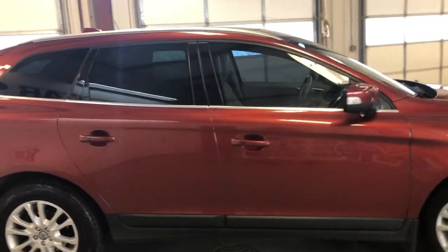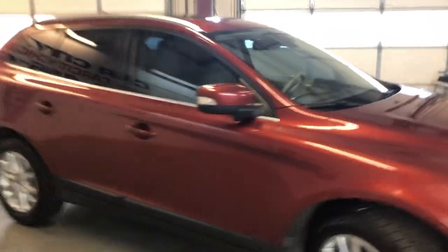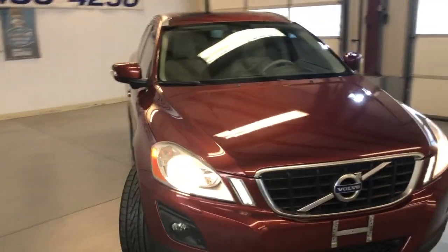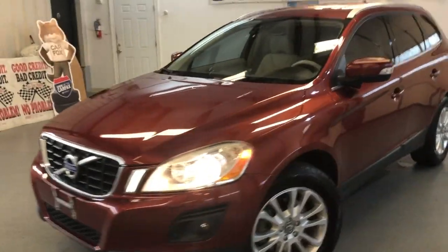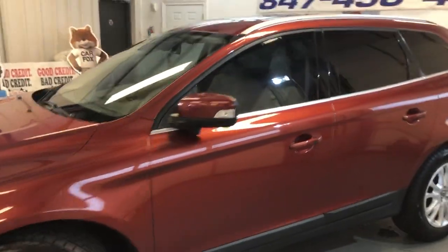Same as the interior. It has tinted windows, alloy wheels, beautiful all-matching newer tires, fog lamps, parking sensors — a very nice and clean unit.